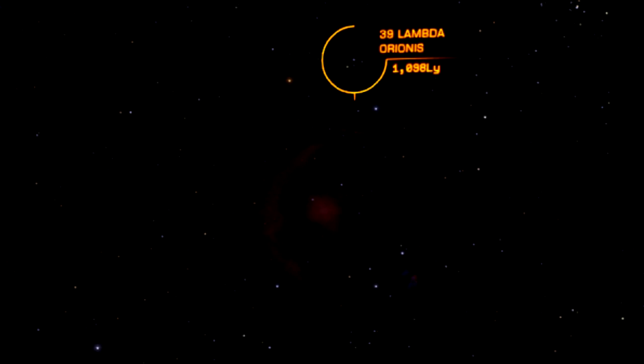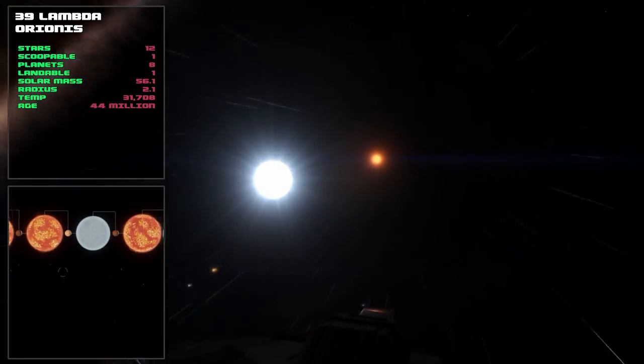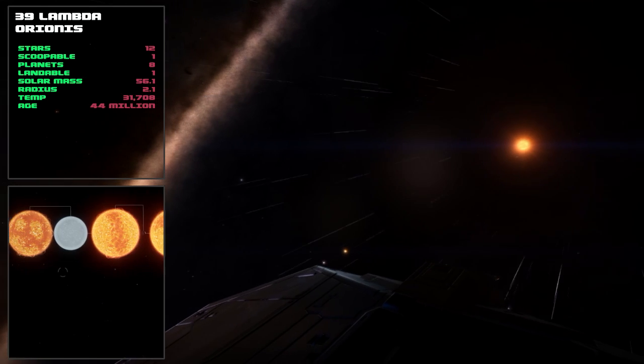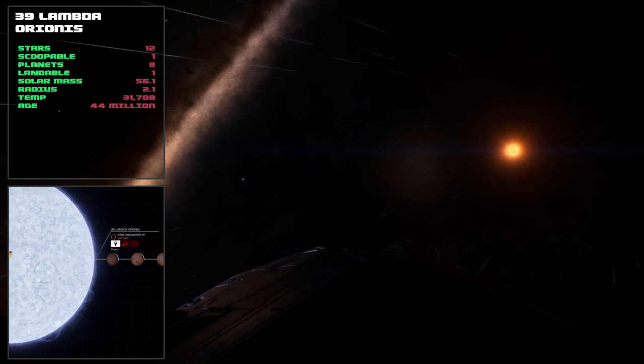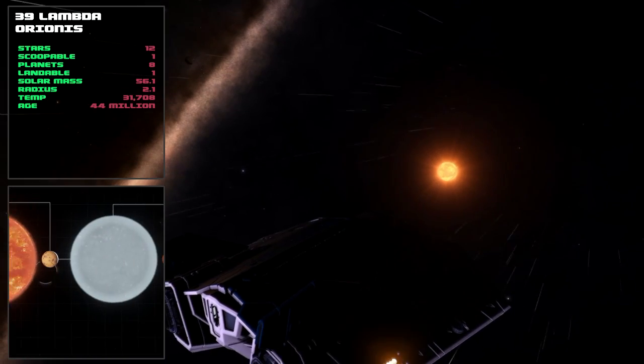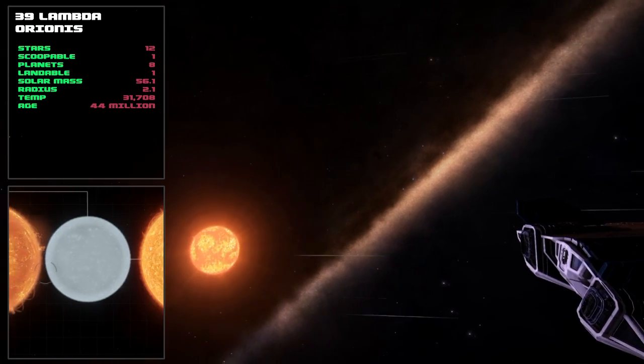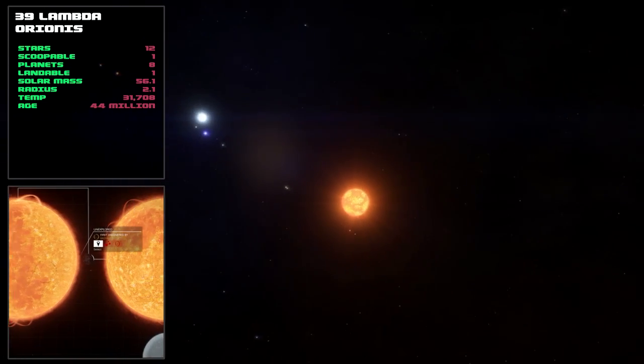Our next star is Meissa, also known as 39 Lambda Orionis, which is 1055 light years away. Meissa forms the centre of a small star cluster called Collinder 69. It's an O class star of about 44 million years old. There are 12 stars in total, only one scoopable, and only one out of the eight planets is landable.